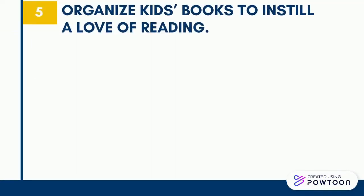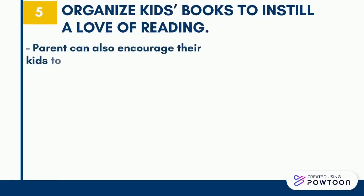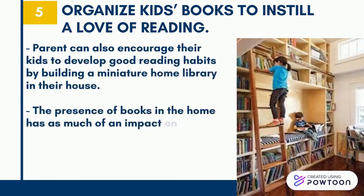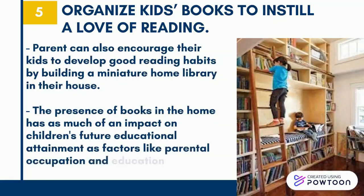Organize kids' books to instill a love of reading. Parents can also encourage their kids to develop good reading habits by building a miniature home library in their house. The presence of books in the home has as much of an impact on children's future educational attainment as factors like parental occupation and education levels.